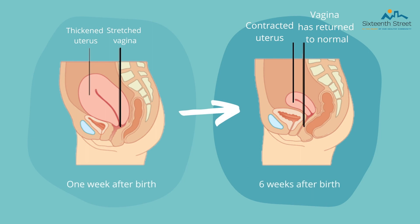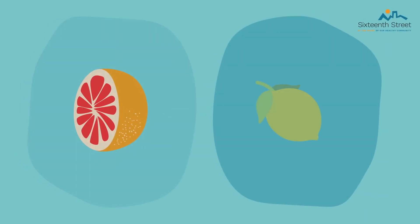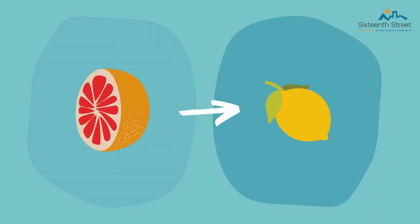Not only are there emotional changes, but there are obvious physical changes as well. One week after birth, the uterus is much bigger and thickened, and the vagina is stretched. Six weeks postpartum, the uterus is much smaller and contracted back to its normal size of around two ounces. The vagina has also returned to its normal state. During pregnancy, the uterus increases its pre-pregnancy weight by 11 times and weighs more than two pounds after birth — around the size of a grapefruit. After birth, it returns to the size of a small lemon.